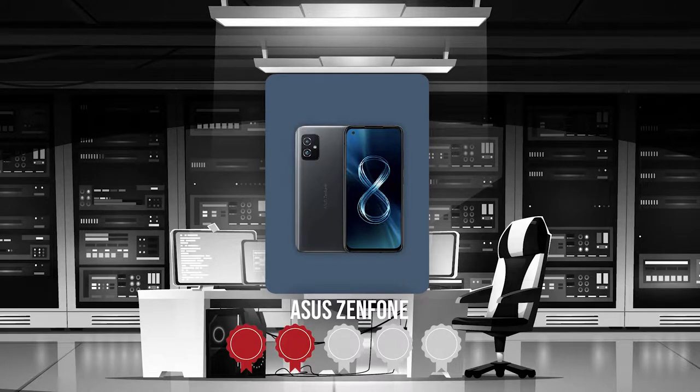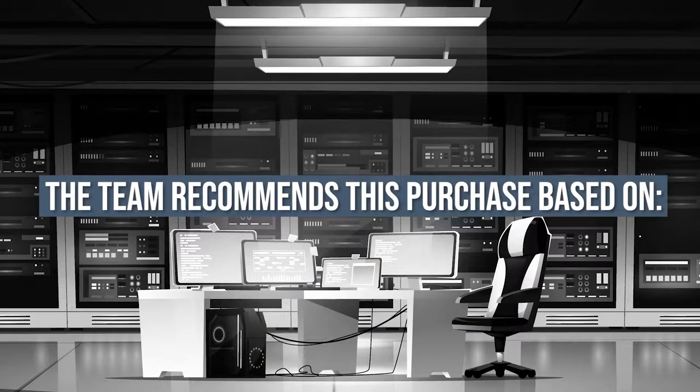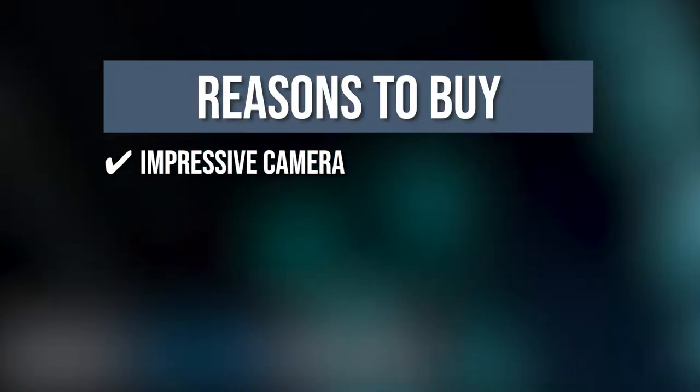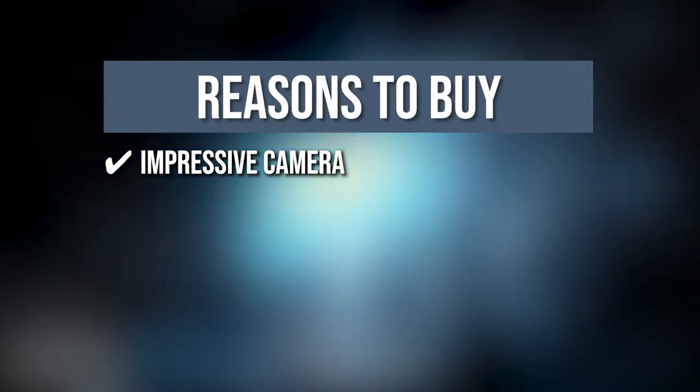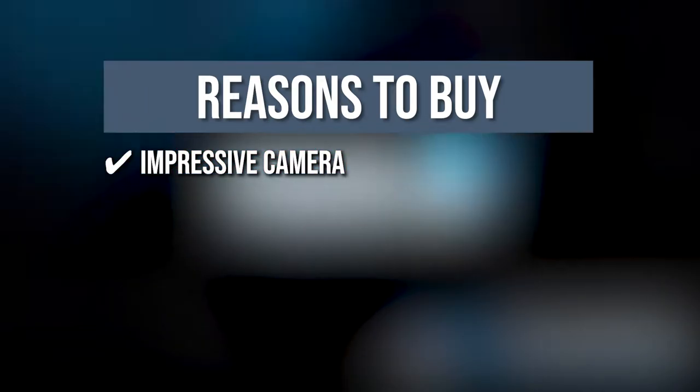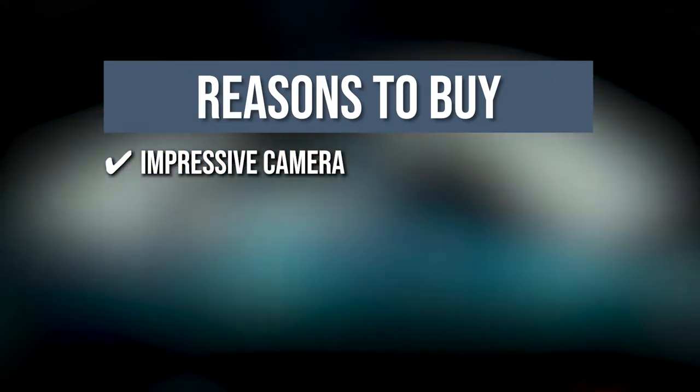Trustedshoppingguide.com has awarded the Asus Zenfone a 5-badge rating. The team recommends this purchase based on the following. Impressive Camera: There is a main camera with 64MP, an ultrawide camera with 12MP, and a front-facing camera in a punch hole. Not only that, but these cameras work well even when there isn't enough light.